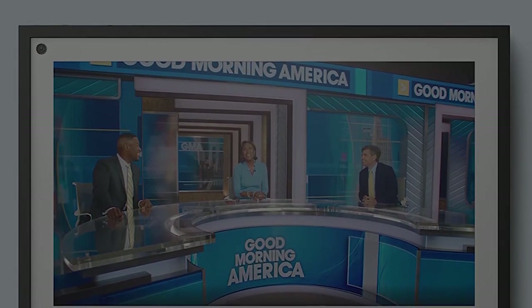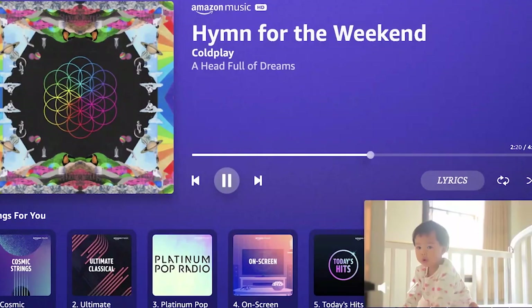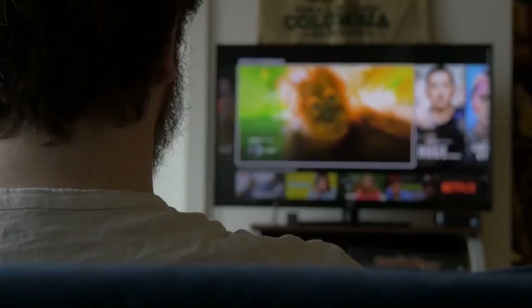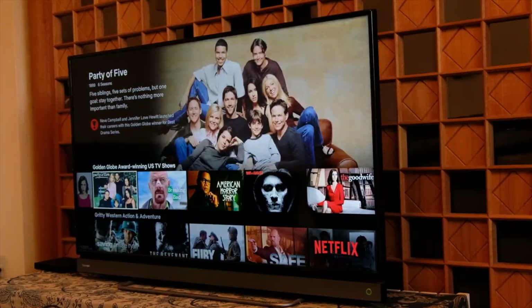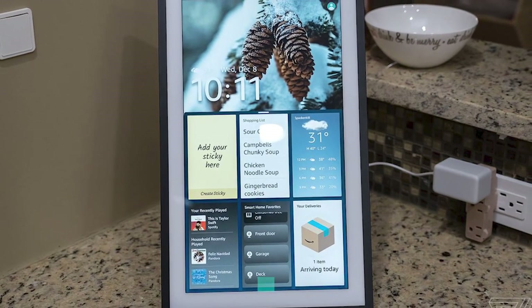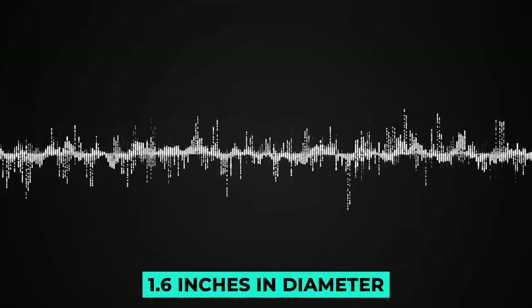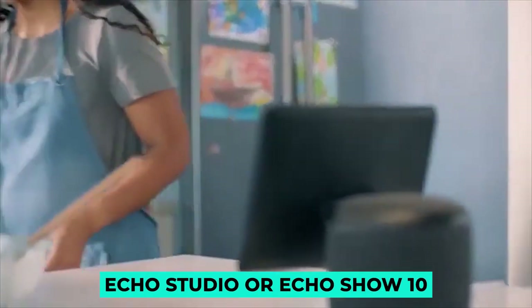The Echo Show 15 supports the same streaming services as Amazon's other smart displays, including Prime Video, Netflix, Hulu, and other supported streaming services. Sling TV and TikTok will also be made available soon. The Echo Show 15 contains two side-firing speakers measuring 1.6 inches in diameter. While those speakers should produce decent sound, they aren't expected to be as good as those found in the Echo Studio or Echo Show 10.